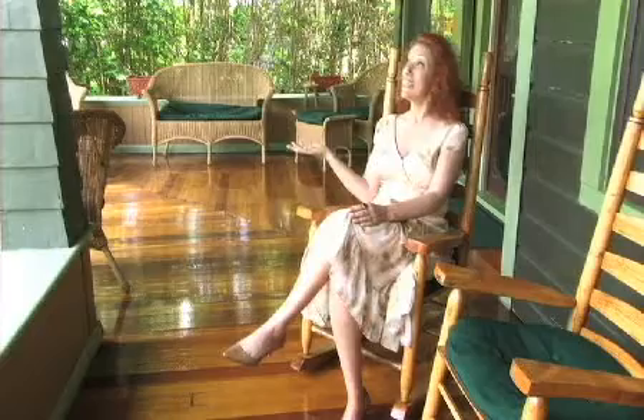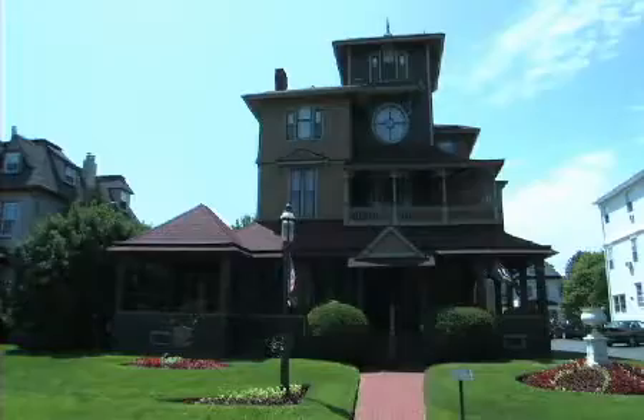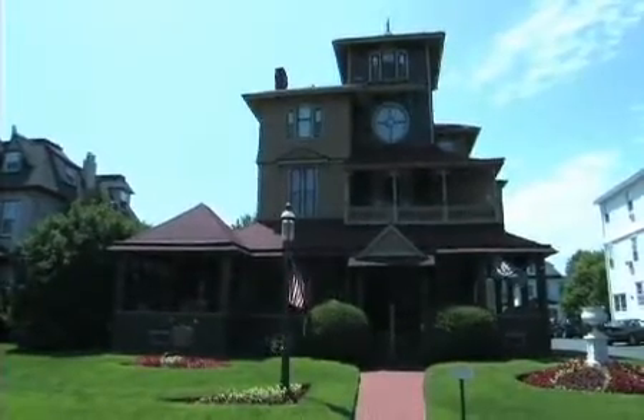Hi, I'm Patricia Durante. Sometimes the destination exceeds expectation and hospitality has a history. Welcome to the Normandy Inn.